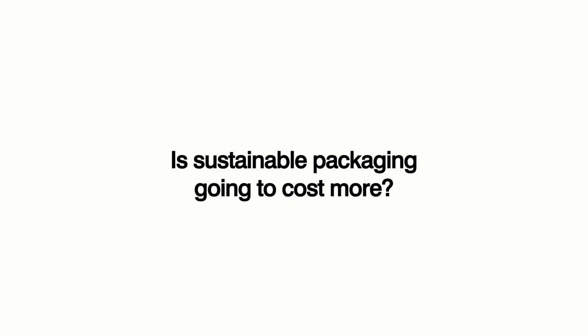Is sustainable packaging going to cost more? One of the questions we're frequently asked is whether using sustainable packaging will lead to an increase in cost. Very simply, the answer is no, but there are actually five facets to that answer. The first one is unit cost — typically against traditional packaging, we are a lower cost than the existing alternatives in the marketplace. The second one is transportation — the overall packaging size is significantly reduced, which enables us to put more on a truck and hence reduces transportation costs.